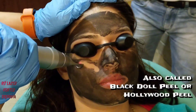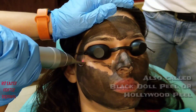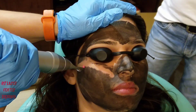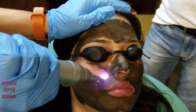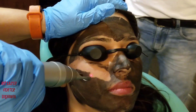Also called the black doll peel or the Hollywood peel, since it is very popular with Hollywood artists. The way it is done: we first apply a thin layer of specially formulated carbon on the skin, and then blast that carbon away using a Q-switched ER laser.